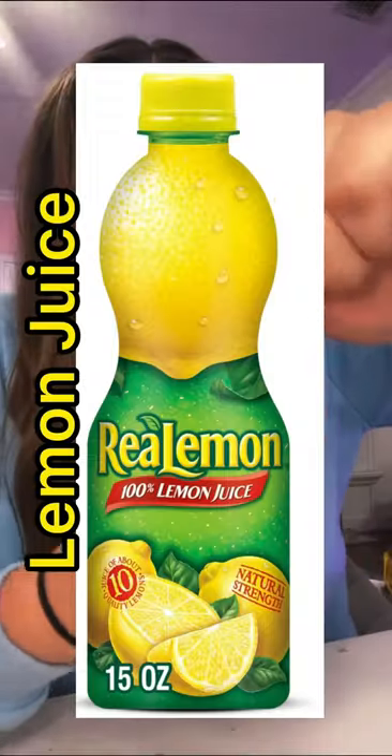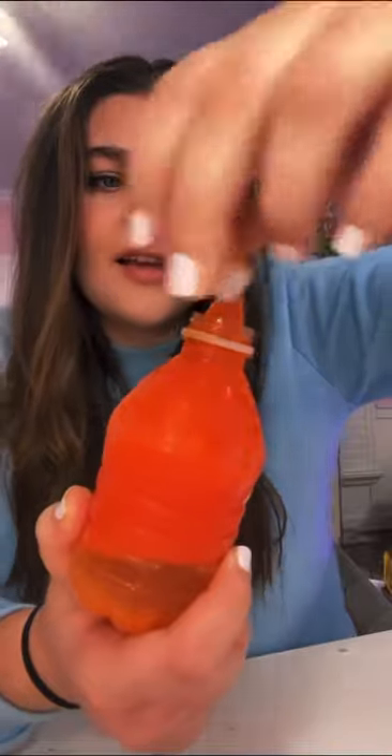Let's see how our sweet but sour bottled jelly turned out. We mixed pink lemonade powder, lemon juice, and juicy drop candy all together to give it that sweet and sour taste.